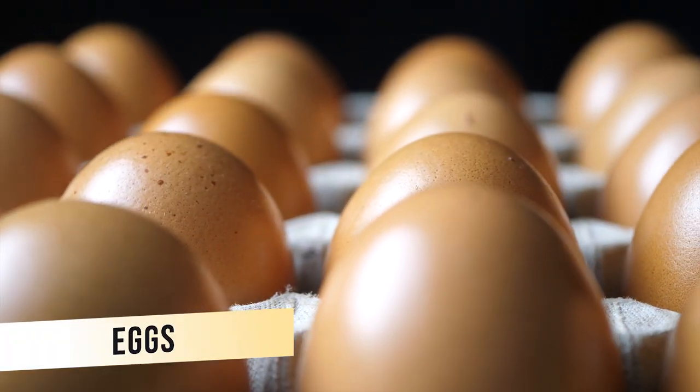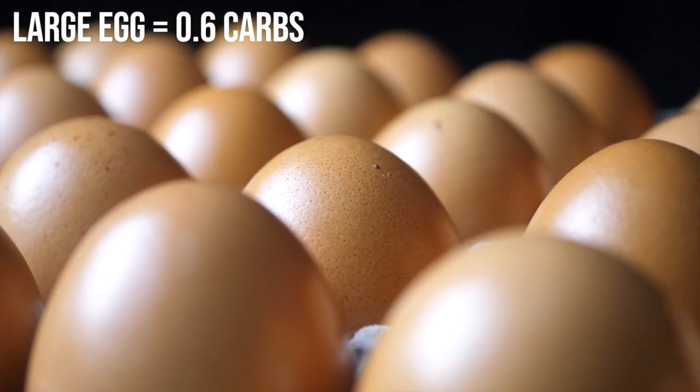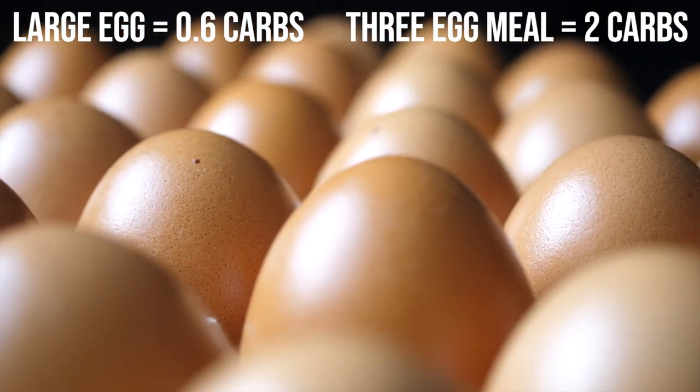Next up is eggs. Many people think that eggs are zero carbs; however, a large egg has 0.6 carbs per egg. So in a three-egg meal, you actually have almost two carbs.